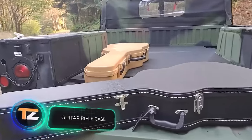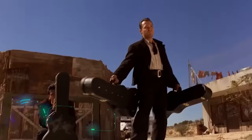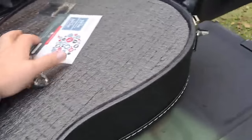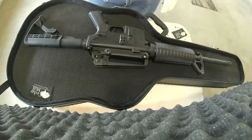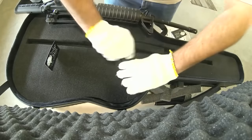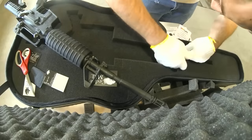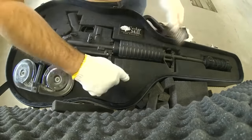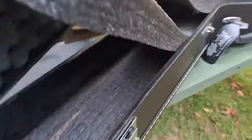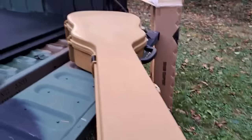Here's a product you've probably seen in the movies — a guitar case for storing weapons. You can see something similar in the movie Desperado, and now it's available to anyone with $170 to spare. According to the seller, these cases are made in the same factories as regular cases, so they not only look attractive but also help deter would-be thieves. The interior is 42 inches long, up to 17 inches wide, and it comes with three soft foam inserts, each one inch thick. The case is impact, water, and dust resistant, and is also easy to clean.